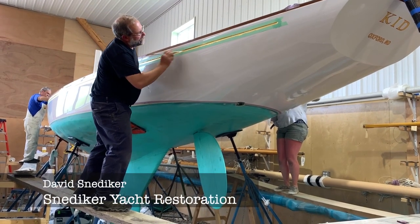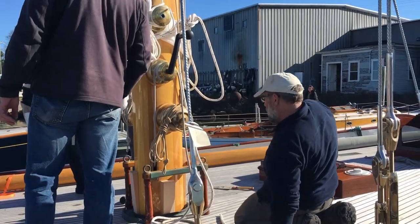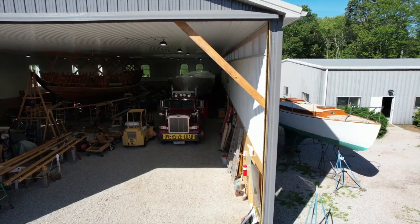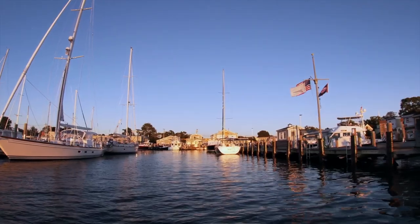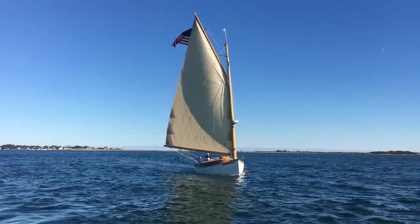Hi, I'm David Snedeker of Snedeker Yacht Restoration, and this is going to be a tour of our boat shop. We have been doing this for about 30 years. We're located in Stonington, Connecticut, in southeastern Connecticut, which is central to really wonderful sailing on Long Island Sound and halfway between New York and Boston.